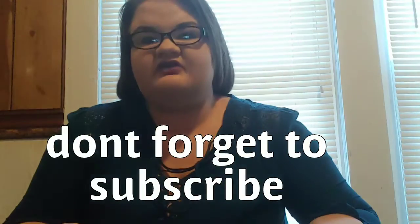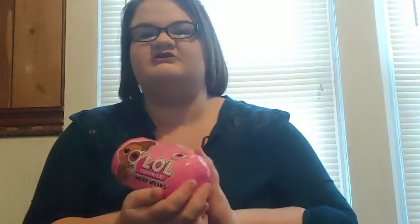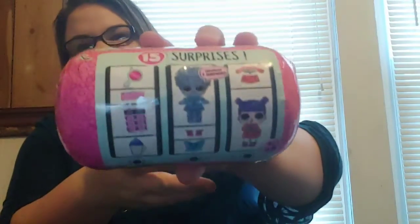Hey guys, I'm Jessie Goforth and welcome back to my channel. Today we have an LOL Surprise Under Wraps — it's like a little beatbox thing from back in the day. It comes with like 15 surprises, and those are the ones that you can get.